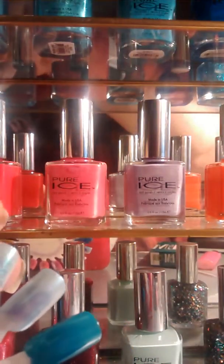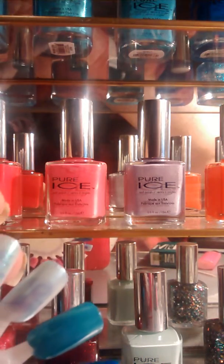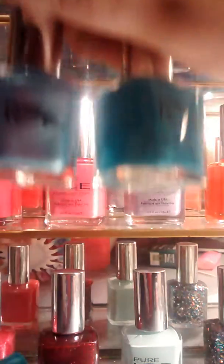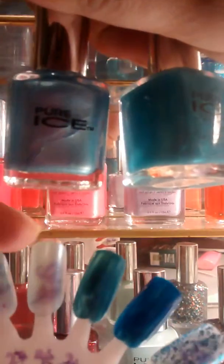It's a very pretty color as well. These next two colors are very sheer — these colors right here — and they both look almost identical.